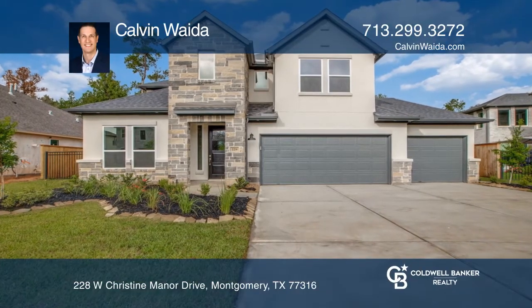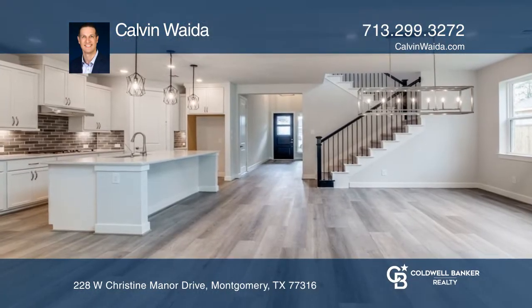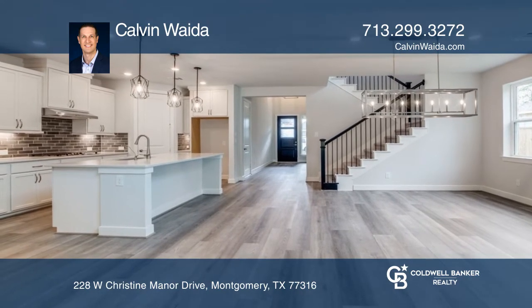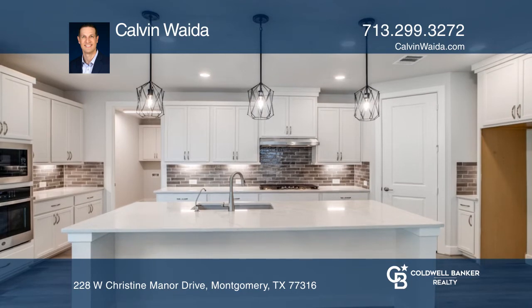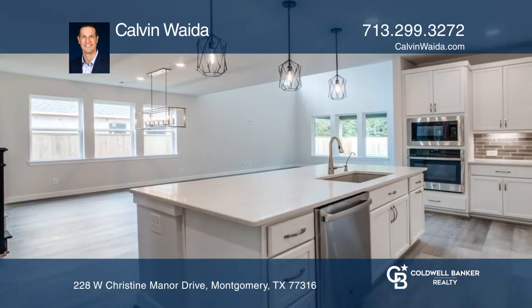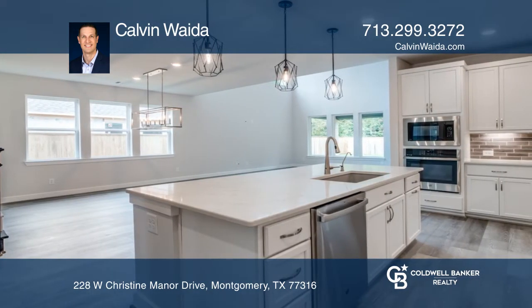This four-bedroom, three-and-one-half bathroom home offers a four-car tandem garage, along with a study, game room, and covered patio, white quartz counters, stainless steel GE Smart Profile appliances, and eight-inch gray wood grain luxury vinyl plank flooring.